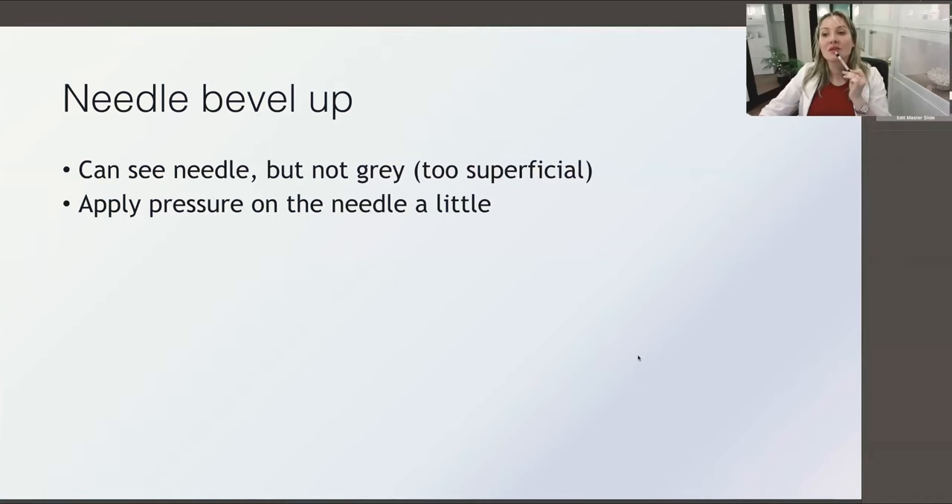When you inject, always have the needle bevel up. First, you need less filler to cover good results because it goes into a more superficial, more visible layer. Second, all the danger structures are deep, so you can avoid them. Safety and efficiency — just put the needle bevel up. Seagull lips: don't do them unless you know exactly what you're doing. It's the most difficult situation when there's emptiness in the middle.